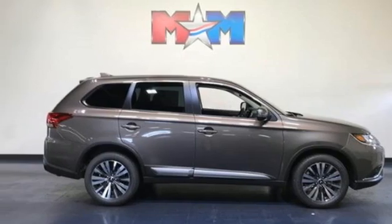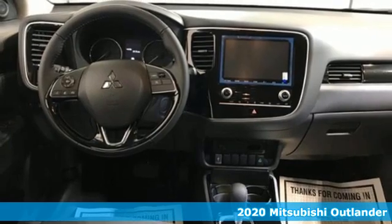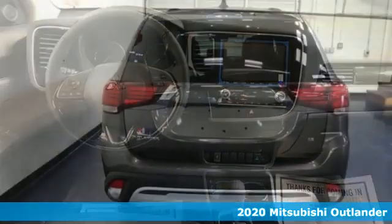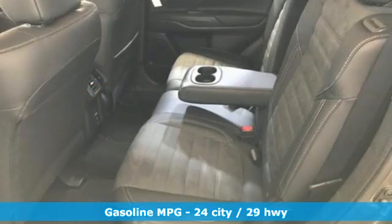It's the new 2020 Mitsubishi Outlander — the family-friendly crossover utility vehicle waiting to hit the trail with a perfect balance of power, performance, and an unforgettable ride.